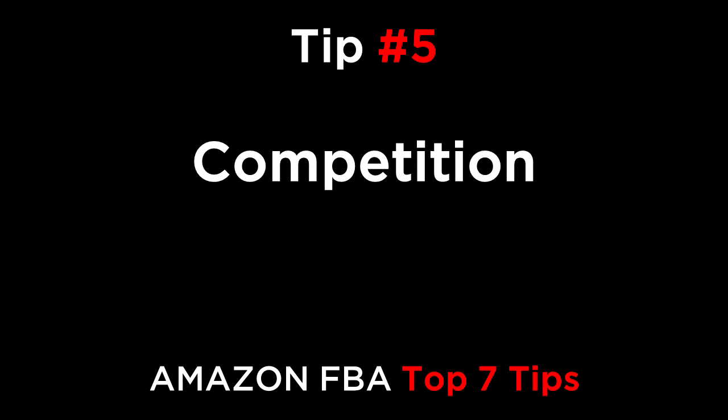Number five is competition. Once a month, do a detailed analysis of the competition. Check their photos, price, description, bundle, and their sales using the competition checker on Cash Cow Pro. Maybe they're now giving away a two-pack for the same price as your one-pack. You're going to need to update your listing to remain competitive.